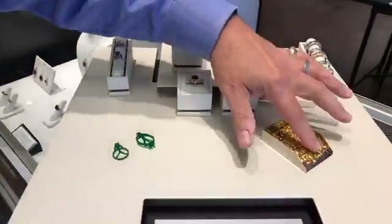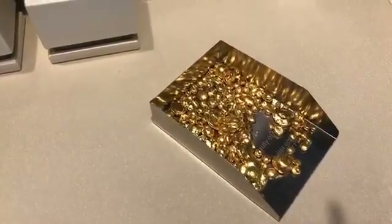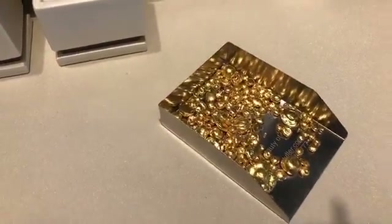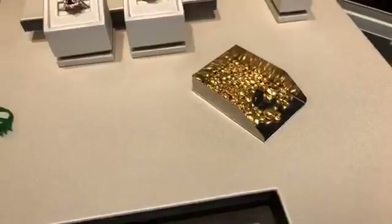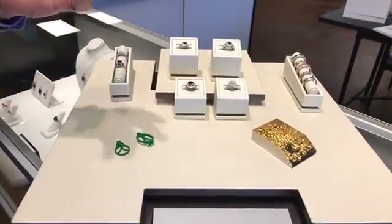Some of this gold right here has actually been mined in Alaska. We're sourcing live, mined gold from Alaska, having it refined in Oklahoma, and then we actually alloy it here in our shop.